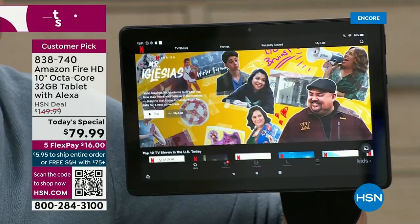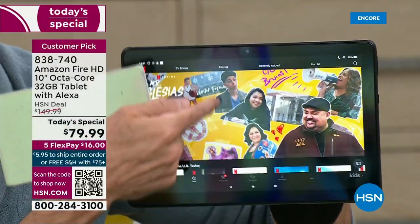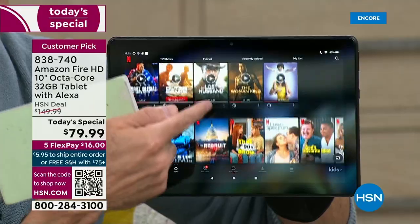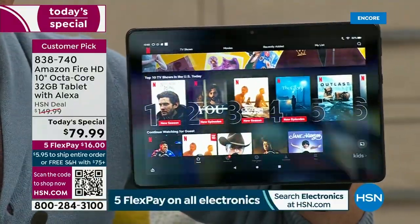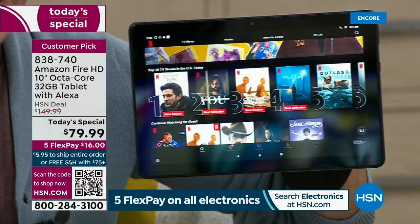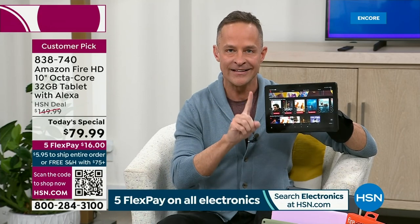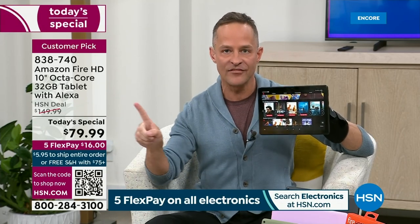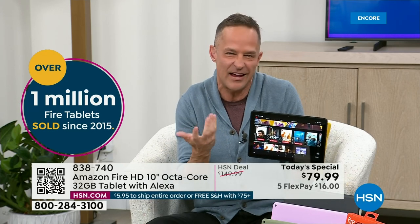That's the whole thing about this tablet. It is the easiest tablet in the world to use. We are so excited at Amazon to be bringing this to you. It's going to sell fast, so get in early. This is the number one selling tablet in the Amazon Fire line — the Fire HD 10-inch, the biggest version they make.